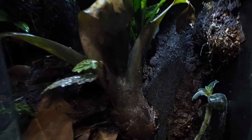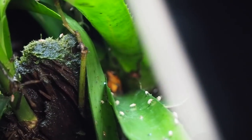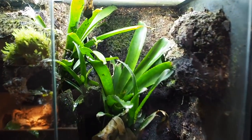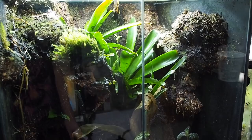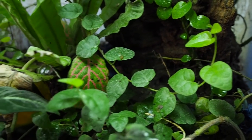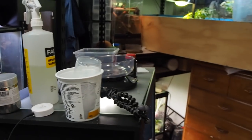In here we have the Oophaga pumilio Almirante. You can see one right there — little guy, girl actually. Besides the little one in the log, we also have some down there as well — I think two females. This tank is not doing terrible, not doing great — the lights aren't the best, so the bromeliads are staying alive but not really turning any crazy colors. Up here we have the Dendrobates tinctorius azureus. I might change the light on this one, but I haven't decided yet.